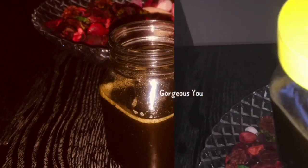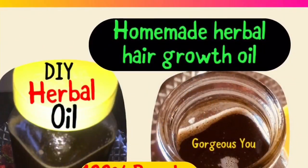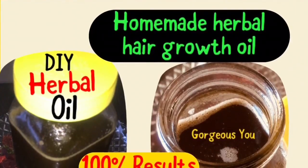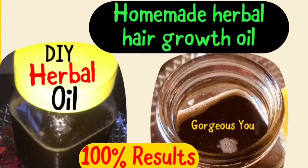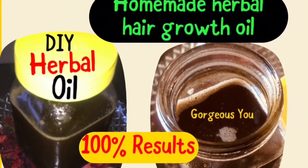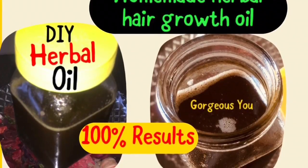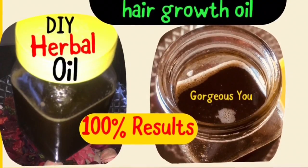This oil has natural ingredients that make it one of the best oils for hair growth, with results visible within 15 days of application. Bhringraj, brahmi, and amla are very effective in treating frizziness, dandruff, receding hairline, and baldness. I hope you'll give it a try! If you have any questions or video requests, let me know in the comments. Stay beautiful and healthy — bye!